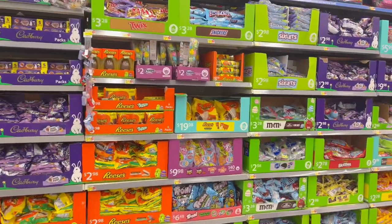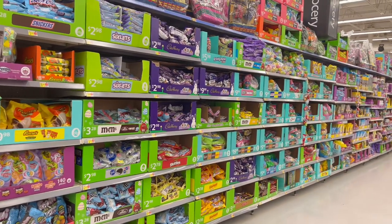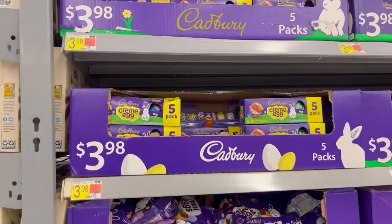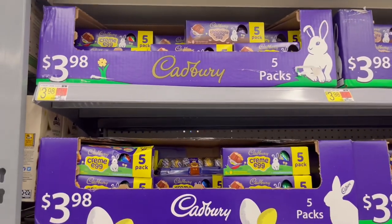Hey everyone, we're in Walmart today and we are going to check out their candy section — look at it, it goes all the way down there! Candy is my favorite to shop for, so let's go ahead and take a look and see what Walmart has for Easter this year.